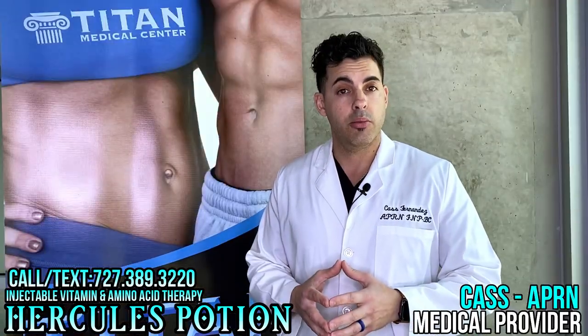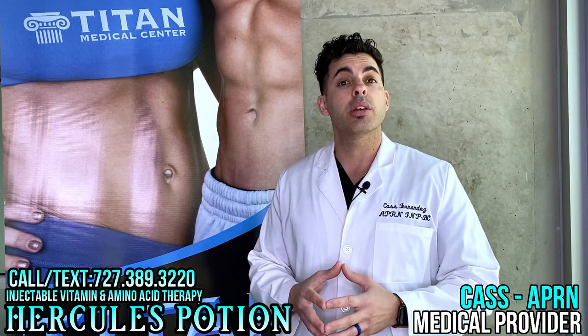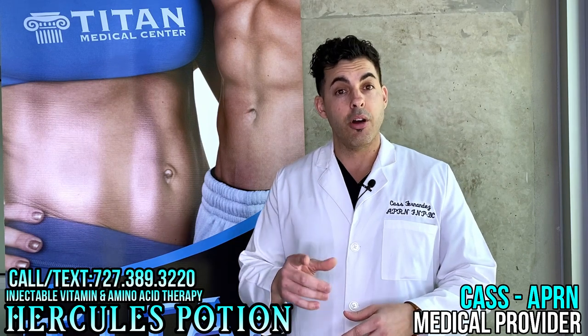I would love to hear from you and help you achieve your goals. I can be reached at 727-389-3220. Stay strong and stay healthy.